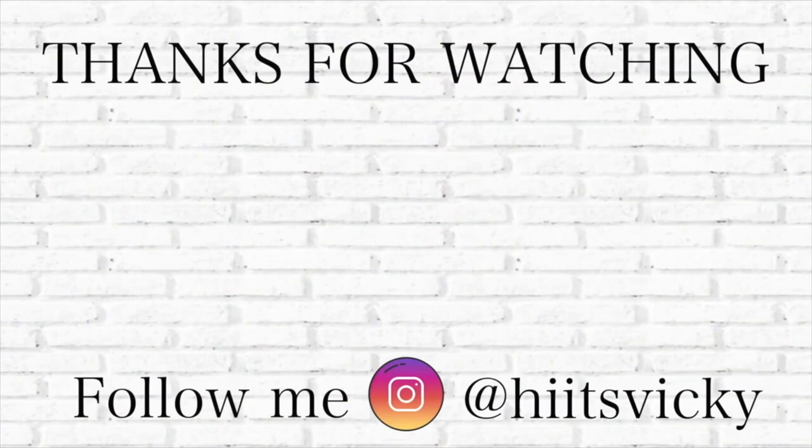That's everything I have for what I've been warming this week. Let me know down below some things that you guys are warming this week — what are your favorites? I need to get through the wax that I have here and then go out and buy more. Let me know what your favorites are so I can put them on my shopping list. Thank you guys so much for watching. If you enjoyed this video, like, comment, and subscribe down below and I will see you guys in my next video. Bye!